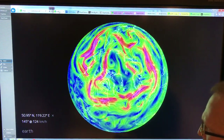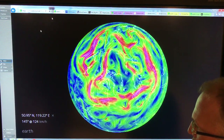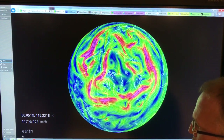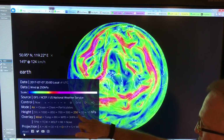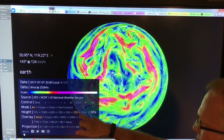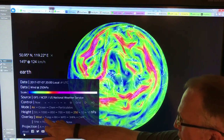This is Earth Null School. If you just Google it and click on Earth, you can set up all the parameters you want. I'm looking at height 250 millibar — that's the altitude the jets fly at — and I'm looking at the wind, the air.